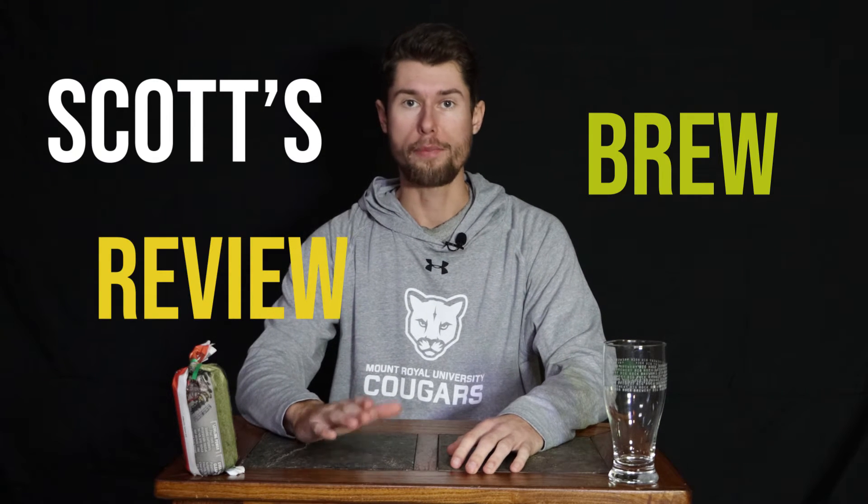Welcome to Scott's Brew Review where I sample craft beers. It is day number nine and today is my flavor of choice. I know what's in here, so no surprise for me — let's just cut to the chase.